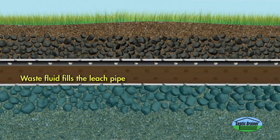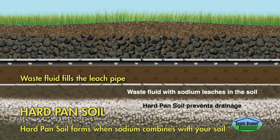Wastewater flows into your drain field pipes. Before long, hard pan soil forms, which is what happens when sodium mixes with your soil, stopping wastewater drainage and airflow.